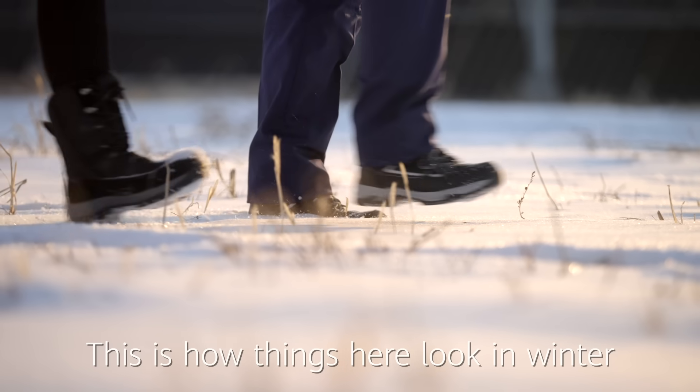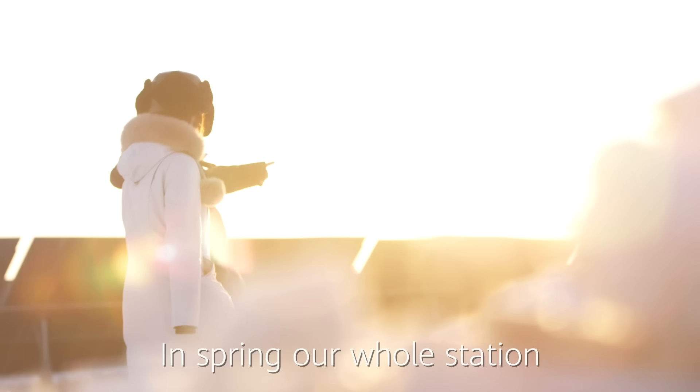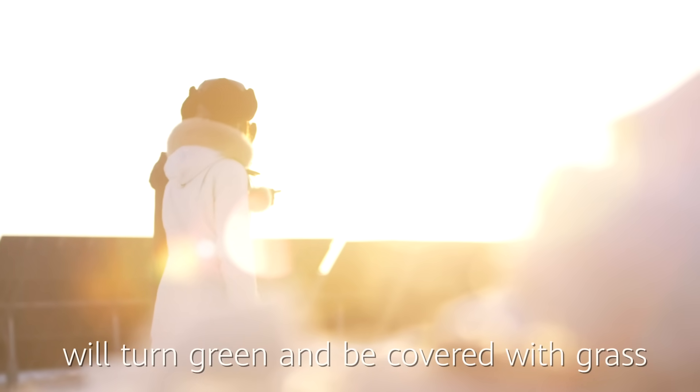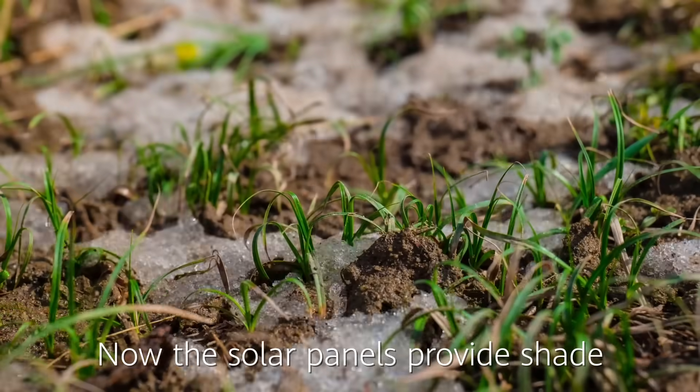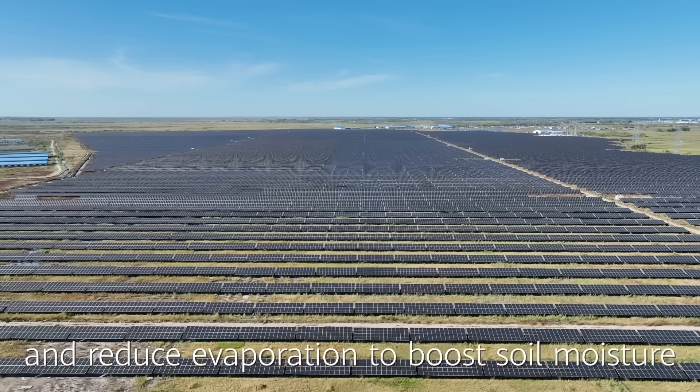This is how things here look in winter. In spring, our whole station will turn green and be covered with grass. The solar panels provide shade and reduce evaporation to boost soil moisture.